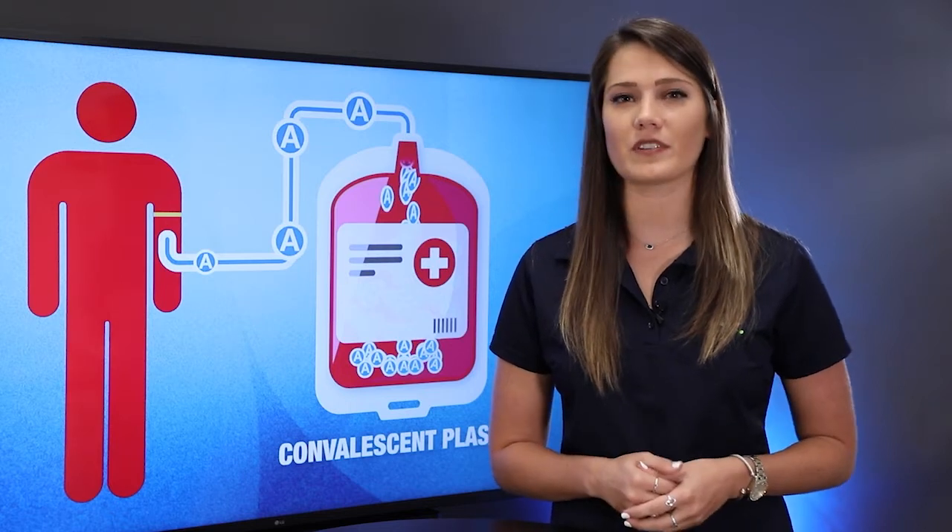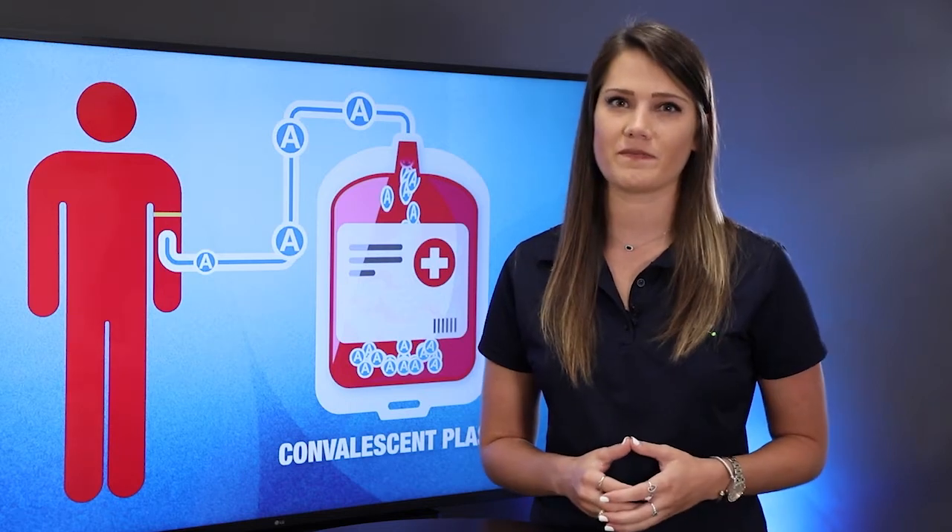Dr. David Hussong explains a little more about what convalescent plasma therapy is. Convalescent plasma is taken from the patient of somebody who recently recovered from an infection like COVID. The plasma is separated from the whole blood using a machine that does exactly that. You can find these used for therapies to either collect the cells from the blood and transplant those, or simply transfer the plasma free of the cells into the patient.